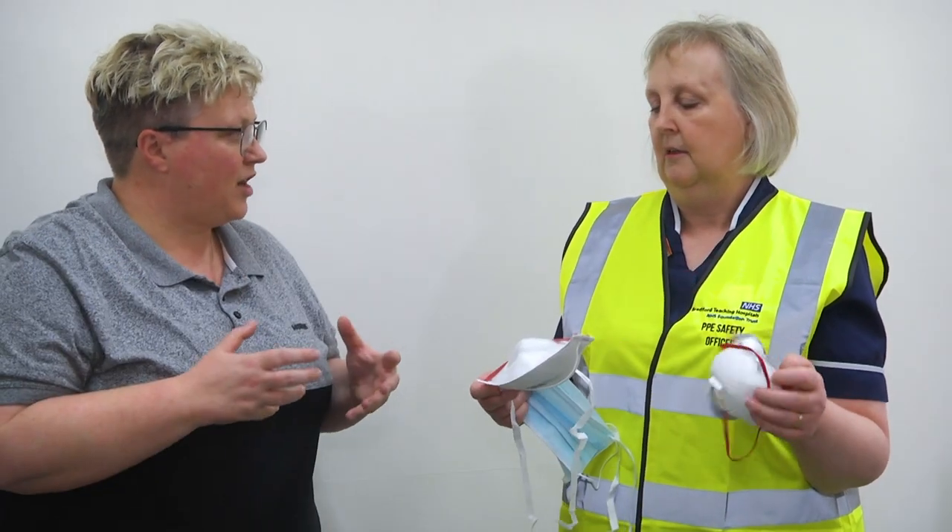If you cannot be fit tested, there's something called a fit check that can be done — so what does that entail? A fit check is where you put the mask on — shall I show you?